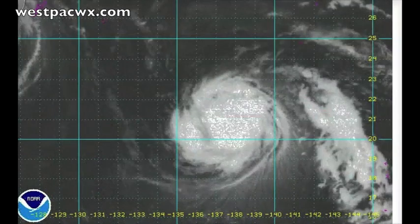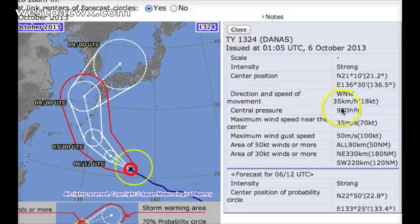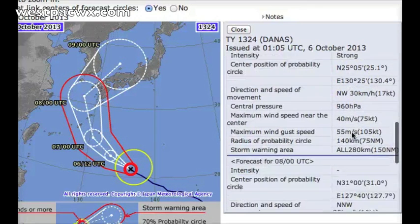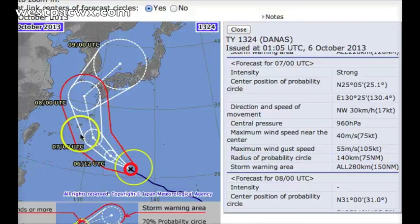Let's take a first glance at some of the official agencies. The Japan Meteorological Agency, the RSMC for the Western Pacific, currently has it at about 70 up to 100 knots, pressure at 970 hPa. They do expect that pressure to drop over the next 24 to 48 hours, making it up to about 75 gusting to 105 knots, as it starts to approach the southern Japanese islands before starting to recurve towards the north along the western periphery of our high-pressure ridge.